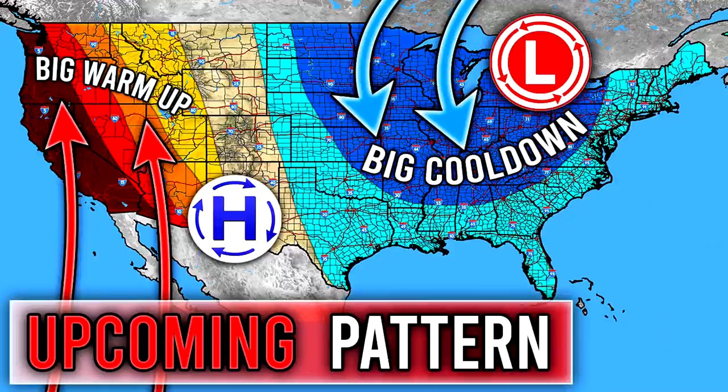All right, hello guys, how's it going? In today's video, we're going to be talking all about the upcoming pattern. I think we could have a pretty cold period actually coming up in about a week from now, so we're going to talk all about that within this video.